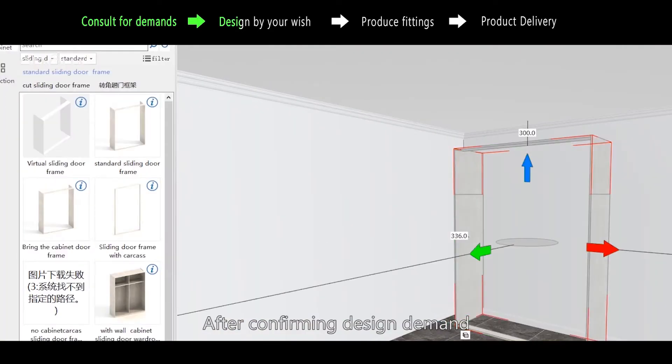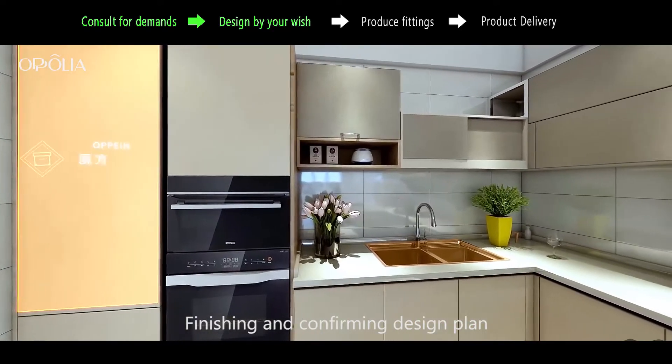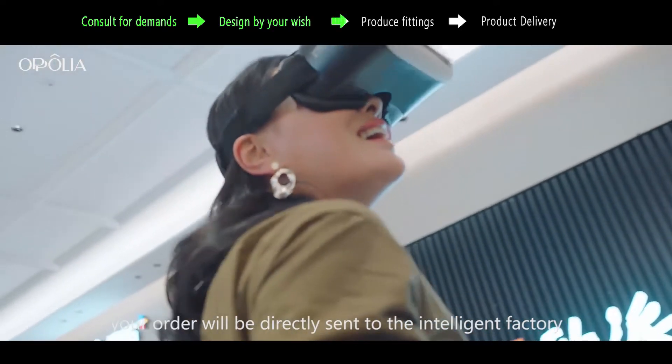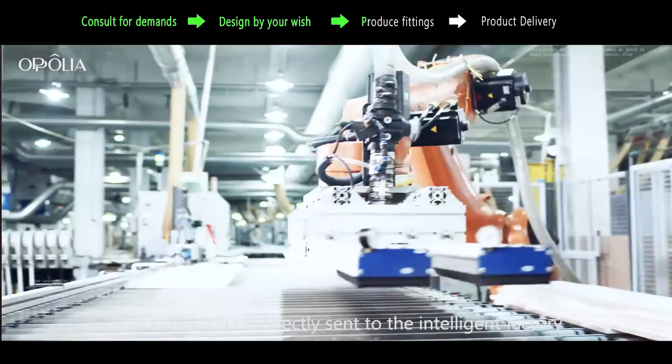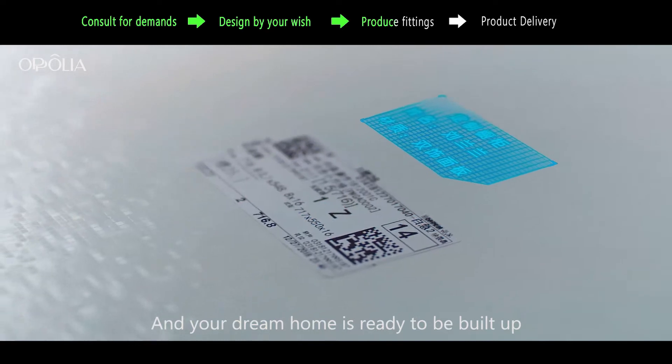After confirming design demand, the design work will start. Finishing and confirming the design plan, your order will be directly sent to the Intelligent Factory, and your dream home is ready to be built.